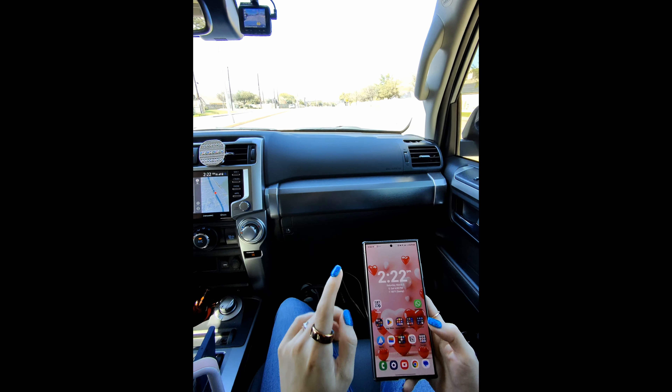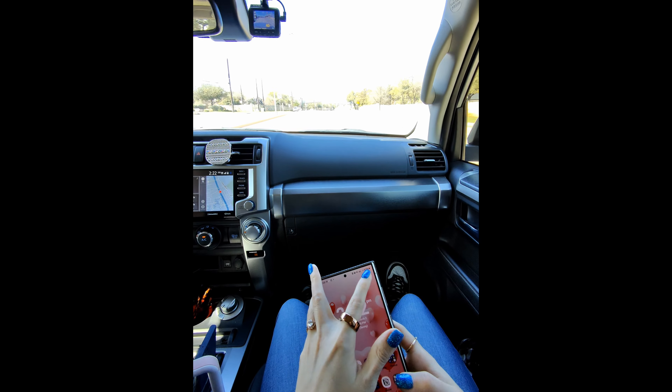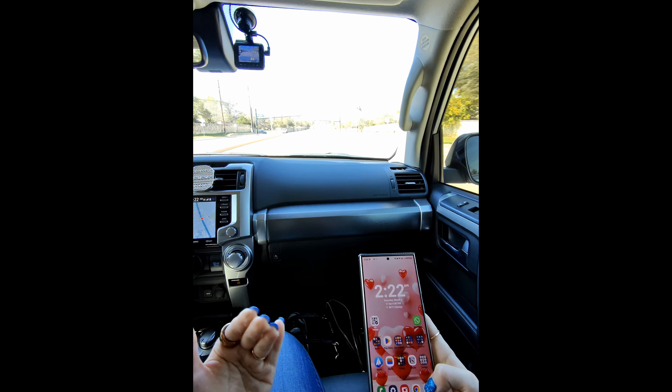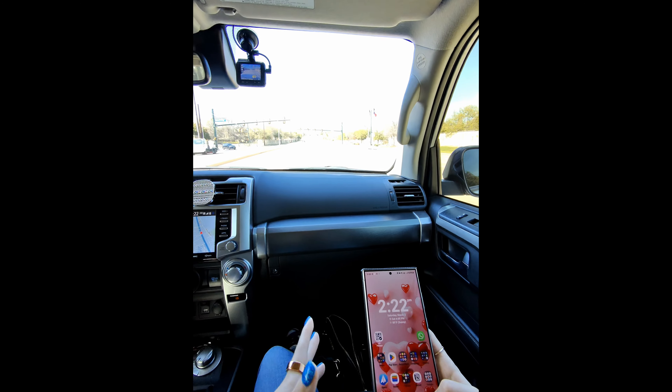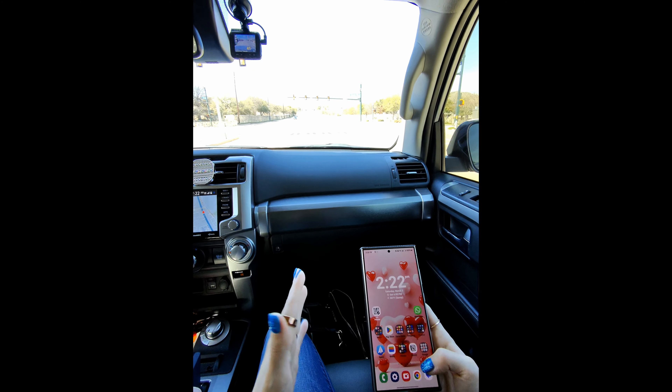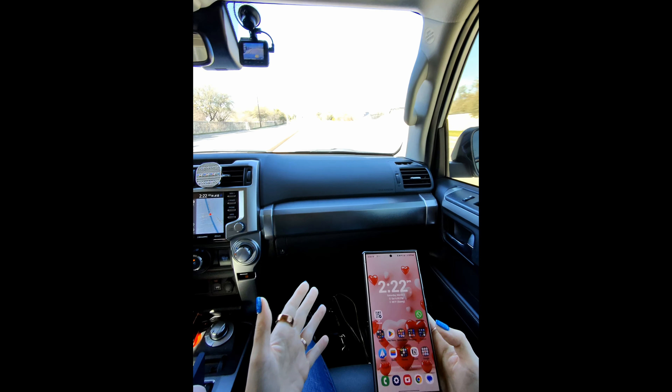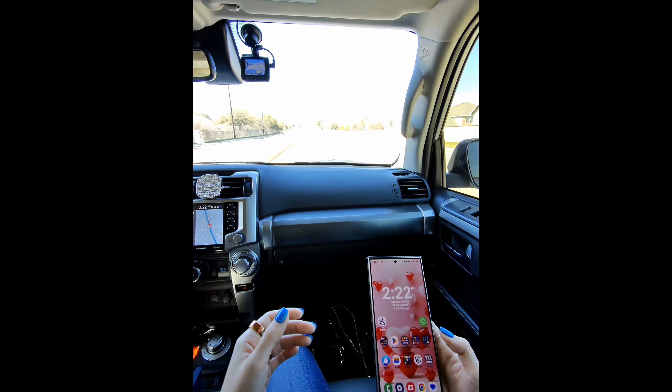It is 2:22 and my battery is at 63%. I've been obviously using the camera quite a bit with doing some videos, did a few pictures, nothing too crazy. But that's what we're at. We still have some stuff to do. I think the battery will last me. Overall, the battery has been pretty good.